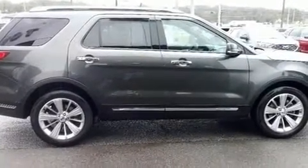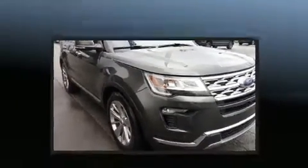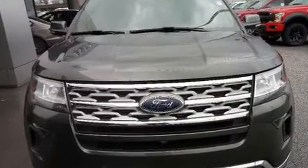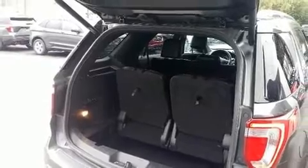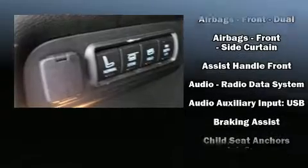Ford prioritized comfort and style by including delay-off headlights, one-touch window functionality, and power seats. Features such as automatic climate control and leather upholstery prove that economical transportation does not need to be sparsely equipped.